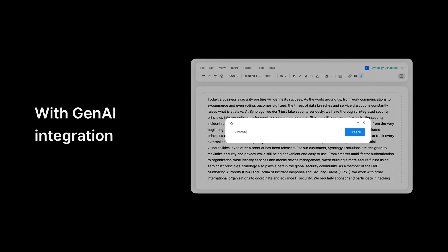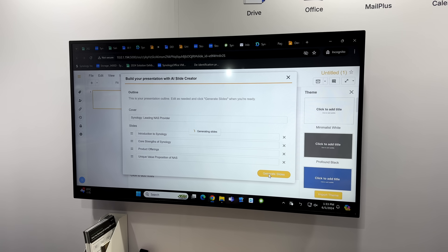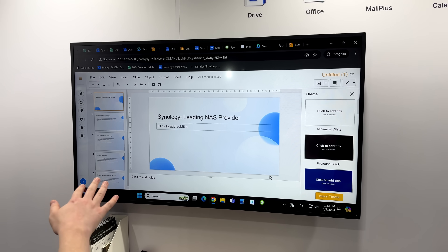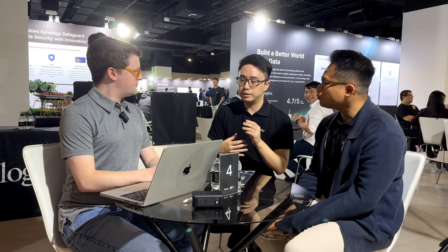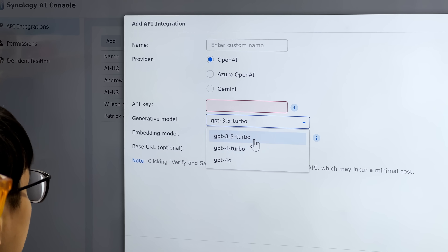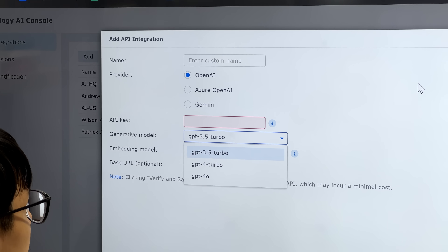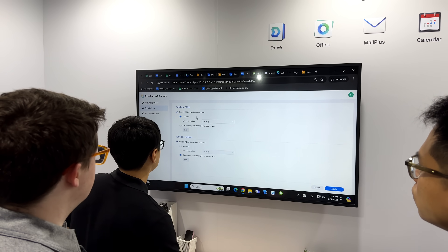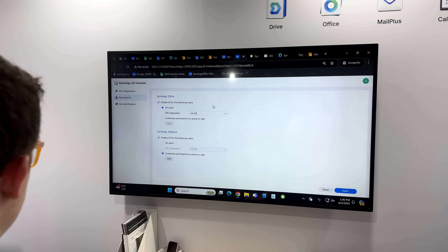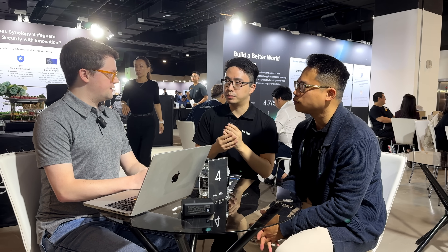We looked at new AI features in Synology Drive. For Synology's AI implementation in Synology Drive, they are currently leveraging external parties — you can pick between OpenAI, Azure AI, or Gemini, whatever model is available. There's no explicit hardware requirement to implement this into Synology Office or MailPlus — it's external at the moment.